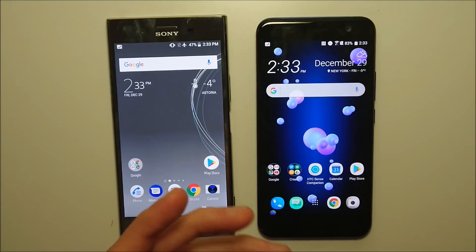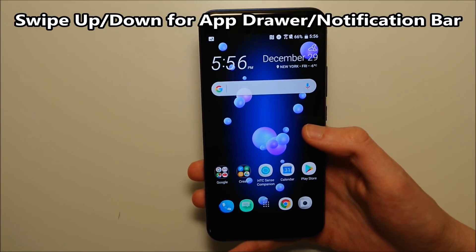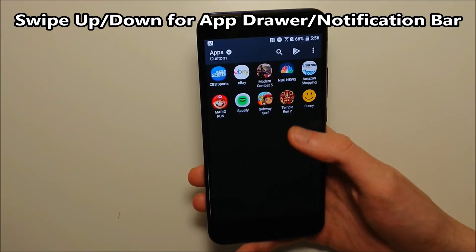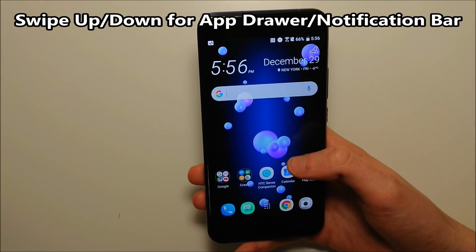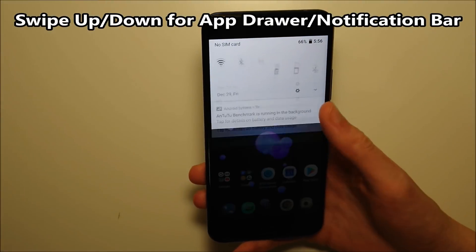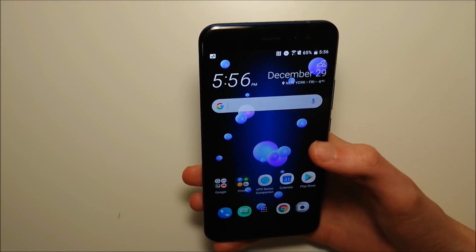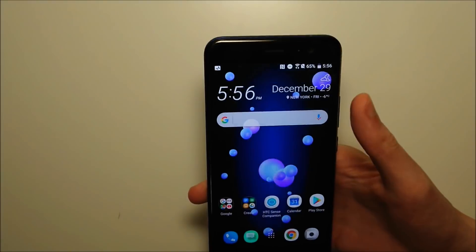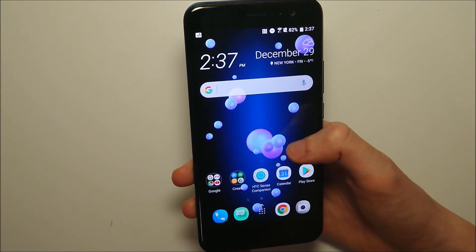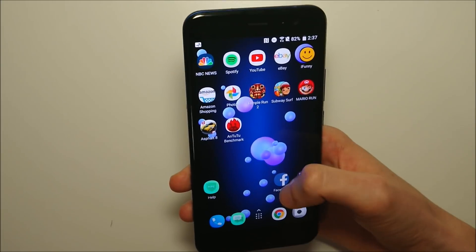Now something pretty awesome here that you definitely need to know: to access the app drawer, rather than pressing a button, all you do is swipe up like this. You can also swipe down to close out of it. Even cooler, if you swipe down on the home screen it brings up the notification bar. That's pretty awesome because phones are getting bigger and it's pretty hard to reach the notification bar at the top. So from the home screen: swipe up to access the app drawer, swipe down to access the notification bar.